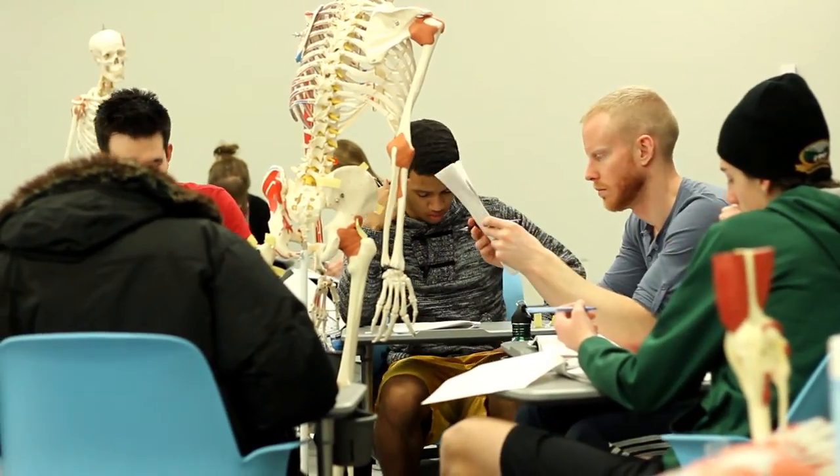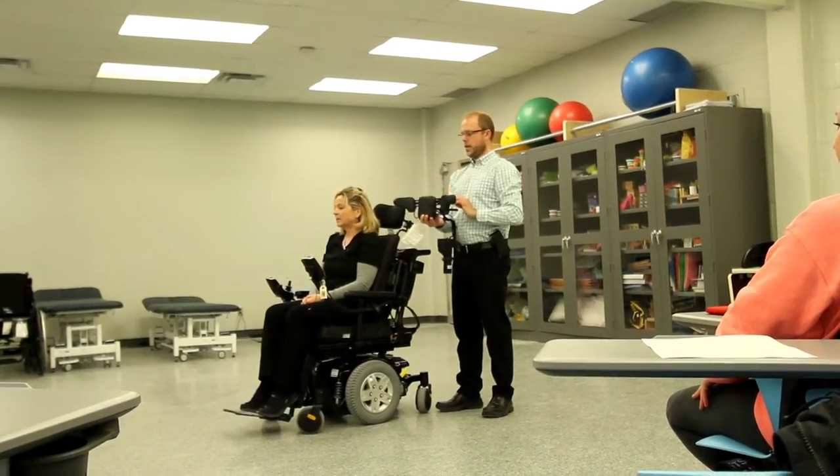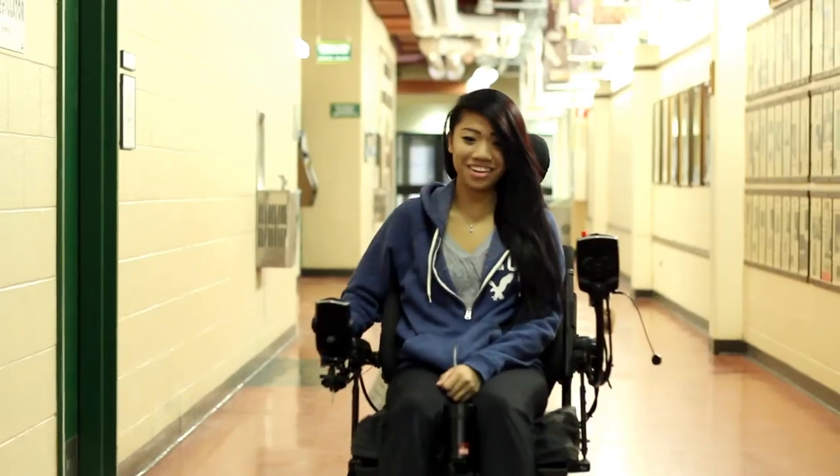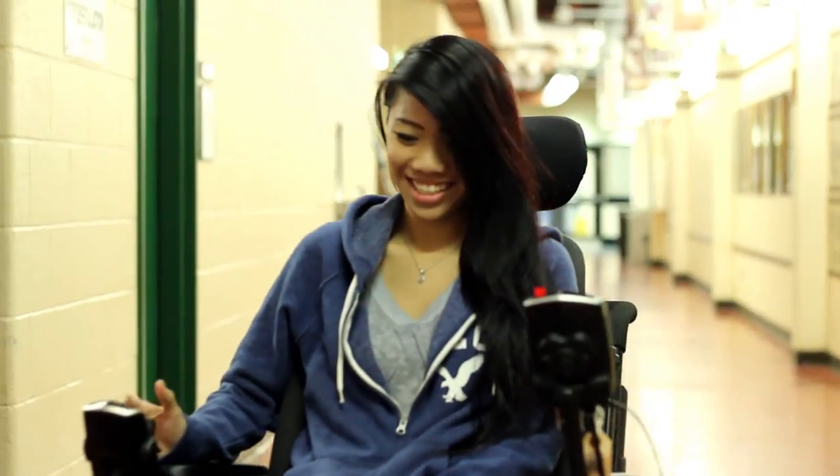The majority of our faculty are actual clinicians — they are occupational therapists and physiotherapists who work in our community. They offer expertise in their areas and come in to teach our students, giving them an opportunity to really learn the hands-on skills they will need in the field.